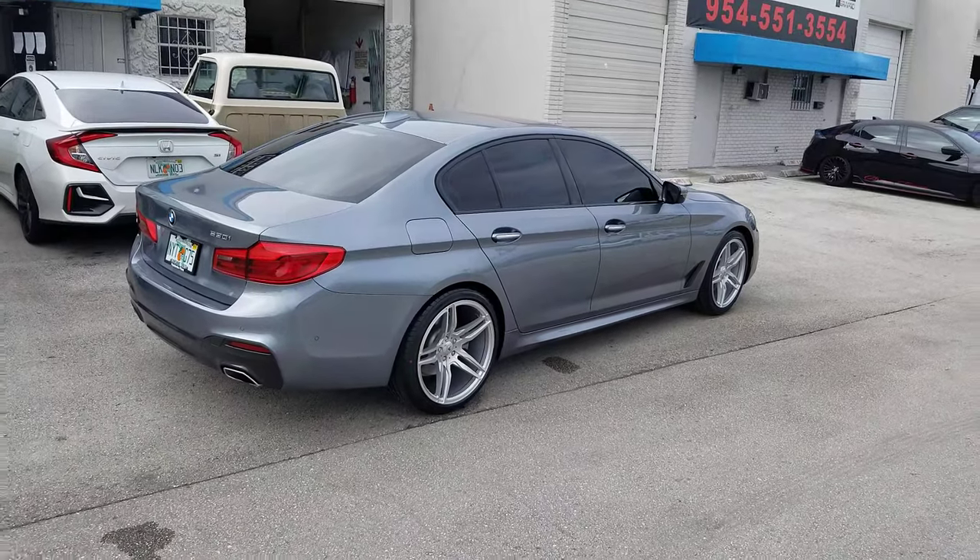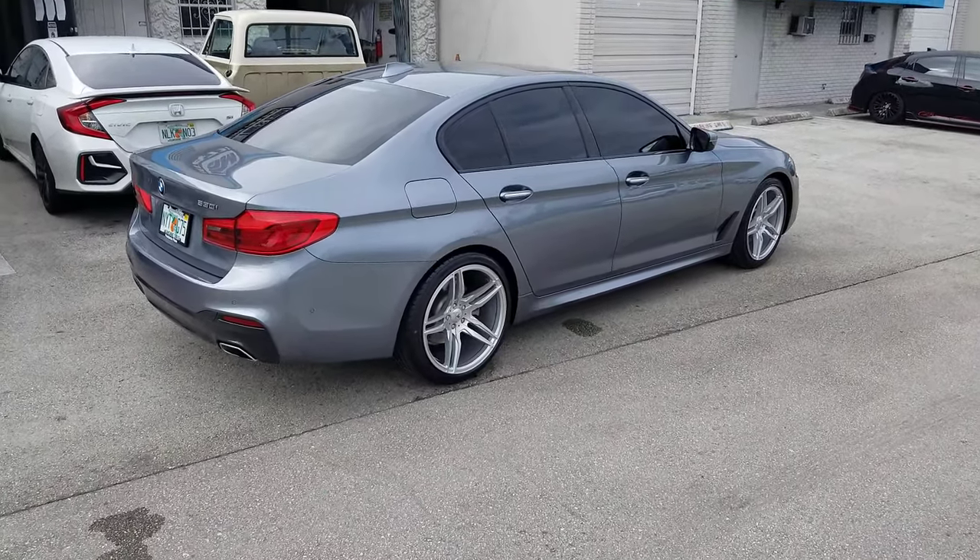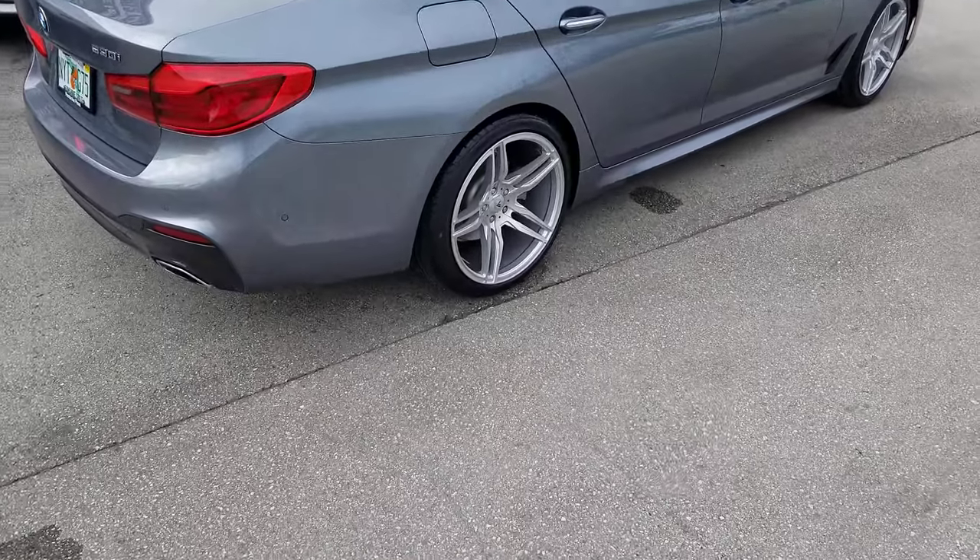You can find these wheels online at dovesandtires.com or call us at 877-504-8473. It's your boy KB from Doves and Tires TV signing off.